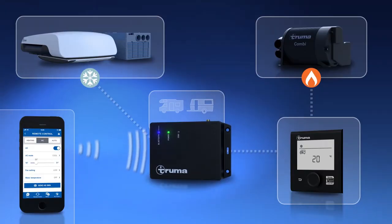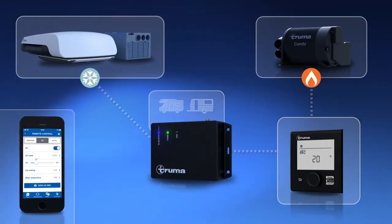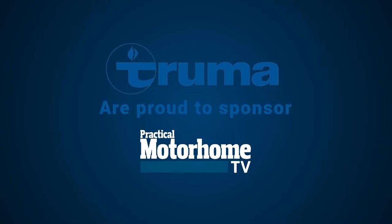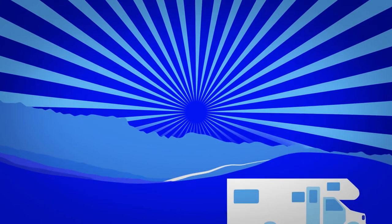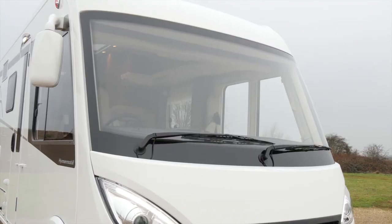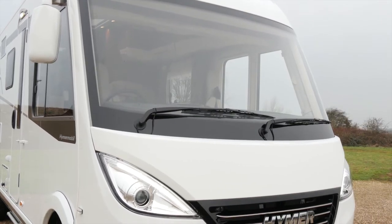Truma, makers of the combi heater and i-net system, are proud to sponsor Practical Motorhome TV. Welcome back. Still to come, a look at the high-tech Hymer Dynamic Line.